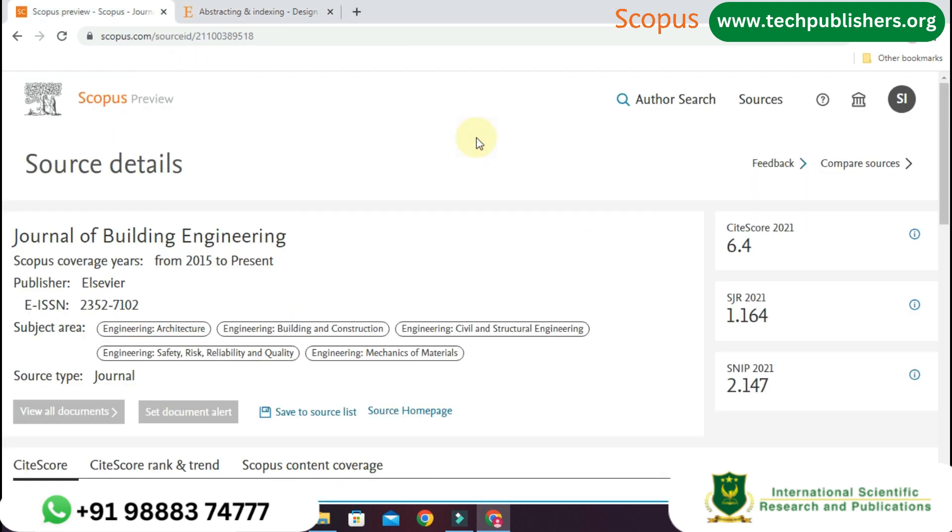The third one is Journal of Building Engineering. The Scopus coverage years are from 2015 to present, and the publisher name is Elsevier. The subject areas covered are Architecture, Building and Construction, Civil and Structural Engineering, Safety, Risk, Reliability and Quality, and Mechanics of Materials.